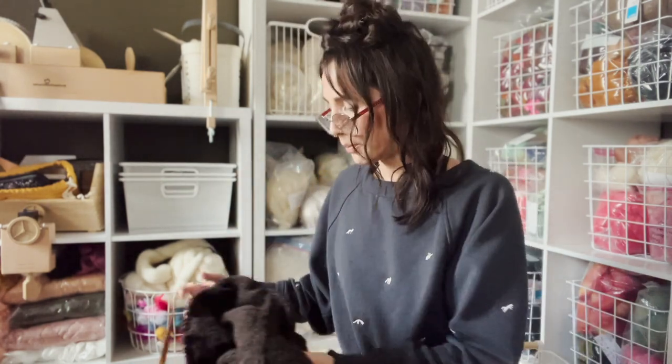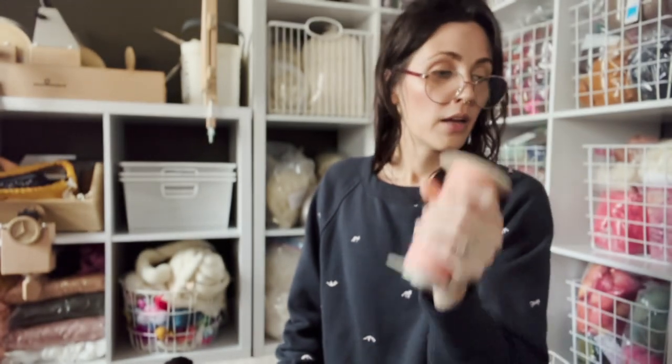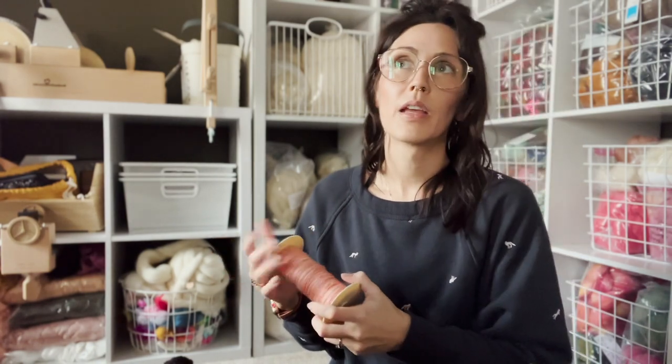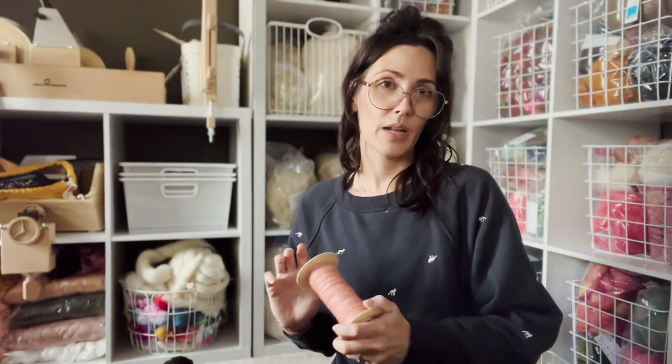On the wheel I'm almost done spinning this — peach blush, dyed by Created by LCB on Merino. This is two ounces and I'm almost done with the other two ounces. I started spinning this for the Satellite shawl by Andrea Mowry — she does a pink, darker pink, and yellow, and I have all those braids. That's probably moved down on my list though, and I haven't spun the other braids, so we'll see.